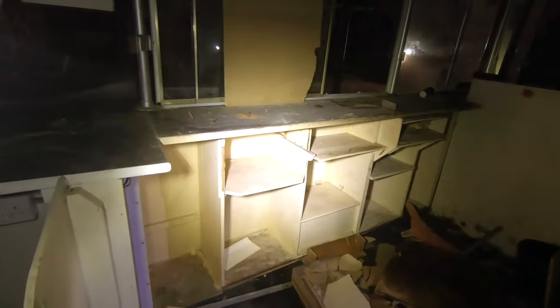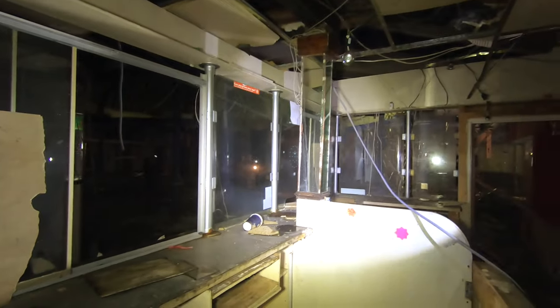I think this is where they would have had the counter — probably till here, because of the glass as well. The top frame of glass.